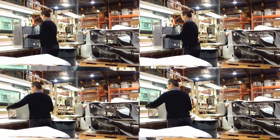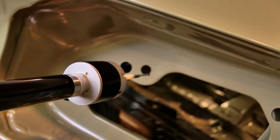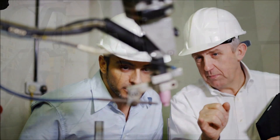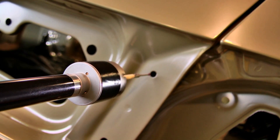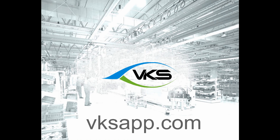Whether you're simply looking to standardize your work instructions or you have a larger task of meeting ISO requirements for the military, aerospace, or other highly regulated industries who focus on process compliance and traceability, VKS can get you there. We would love to talk to you about your company's needs and how VKS can service them. Visit vksapp.com and book a demo today.